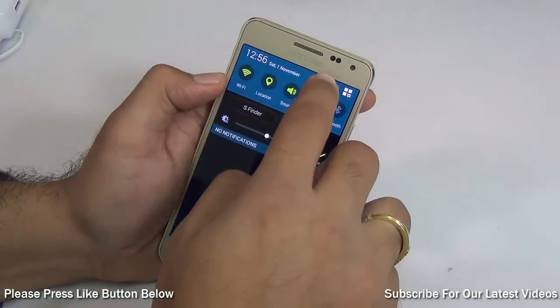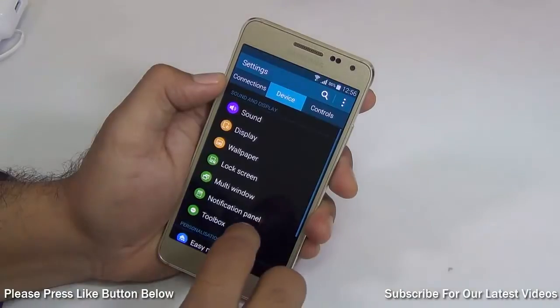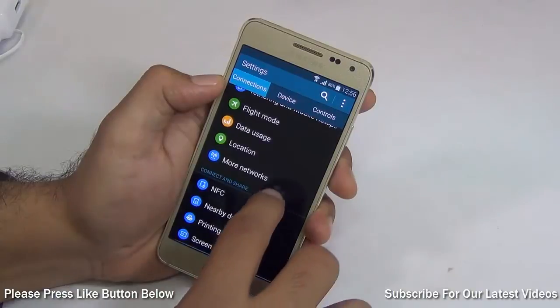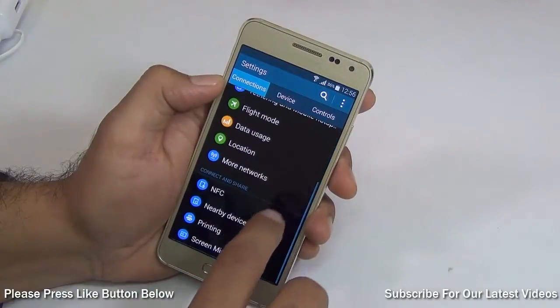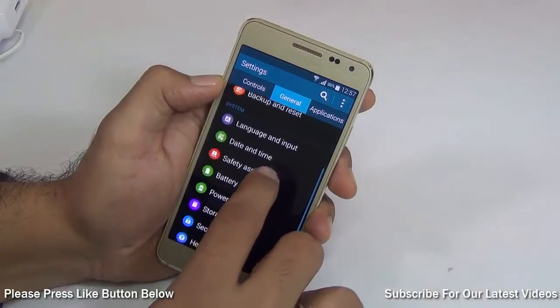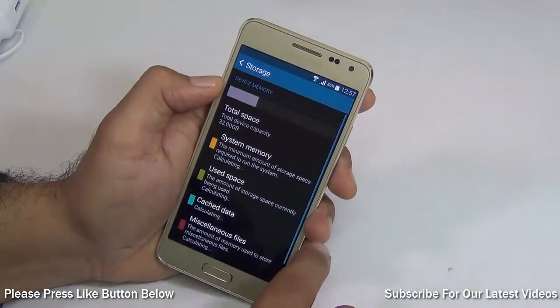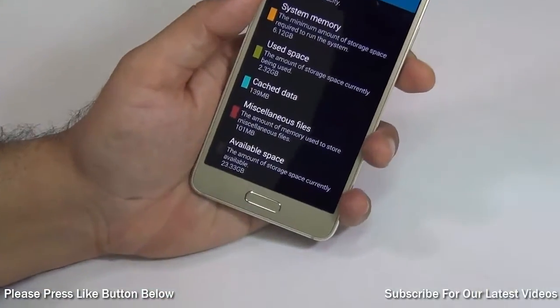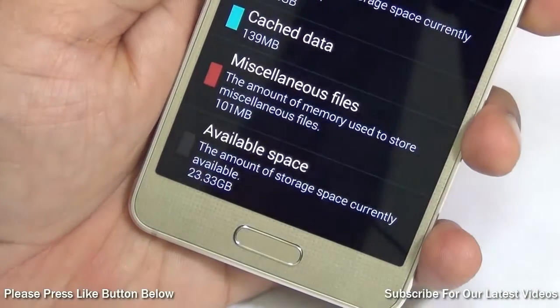You get close to 25 GB of free storage space on the Samsung Galaxy Alpha, which should be enough for most users — you can install a lot of games as well as carry a lot of data and need not worry about running out of storage. As you can see after installing the games, I still have 23.3 GB at my disposal, which is a lot of internal memory for a normal user.